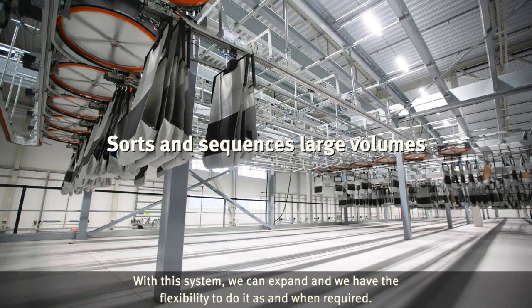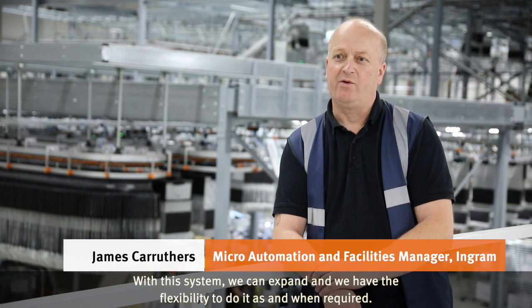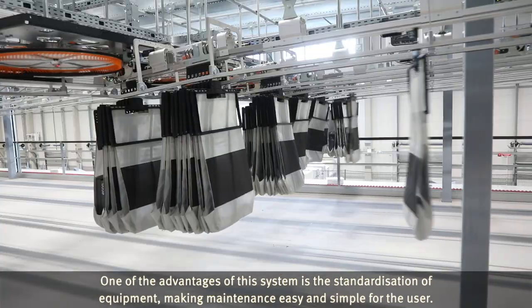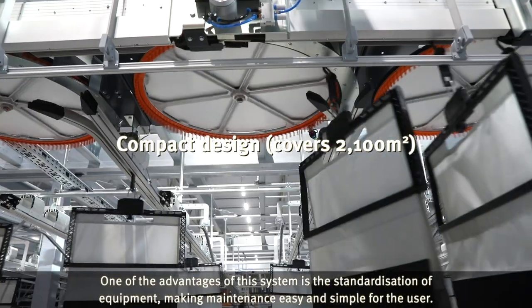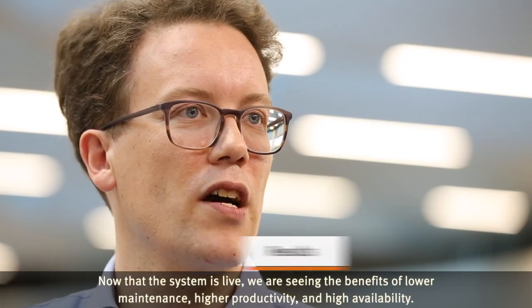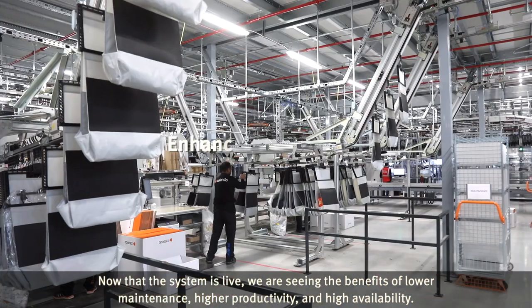With this system we can expand and we have the flexibility to do it as and when required. One of the advantages of this system is the standardization of equipment, making maintenance easy and simple for the user. Now that the system is live, we see the benefits of low maintenance, higher productivity and high availability.